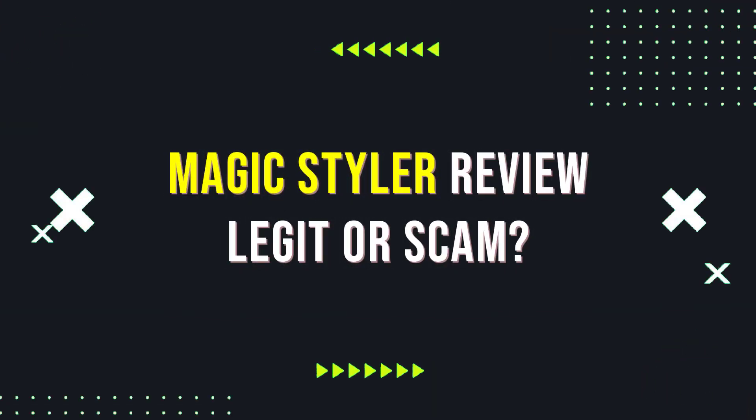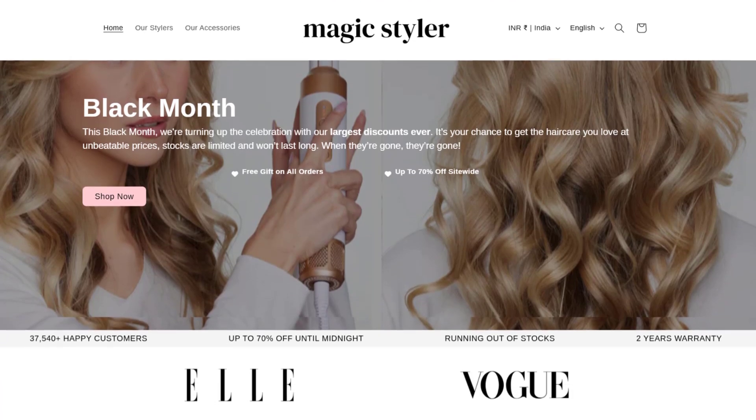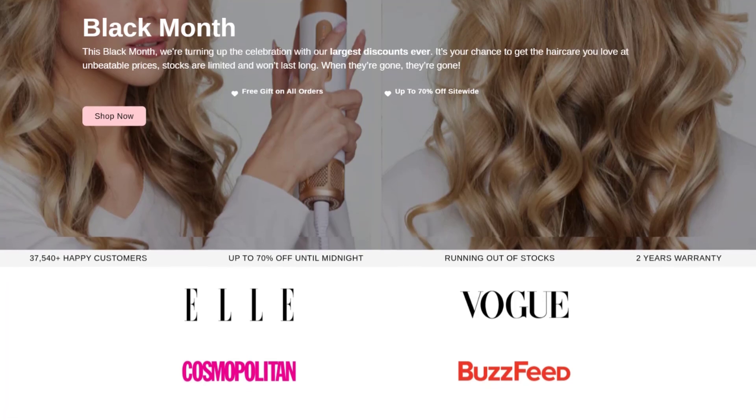Hello everyone, today we're taking a look at Magic Styler, a tool that promises to curl, wave, and straighten your hair all in one. But is it a scam or a legit one? Let's find out.